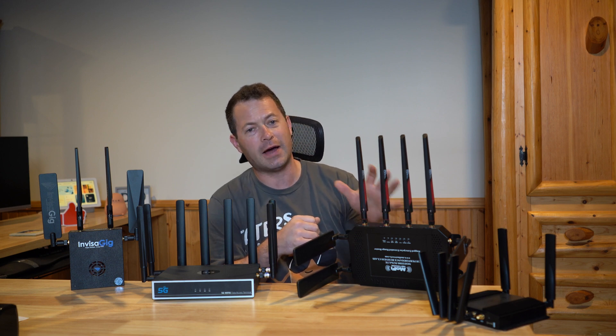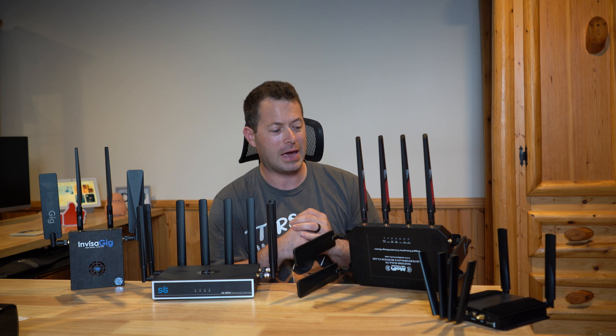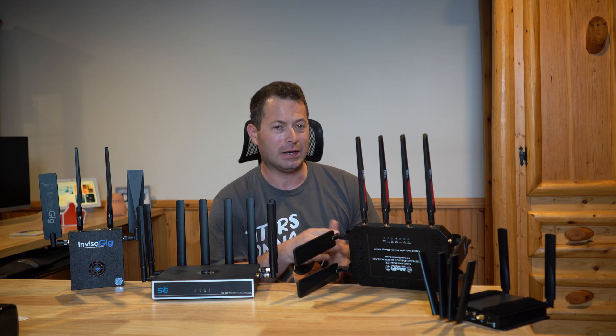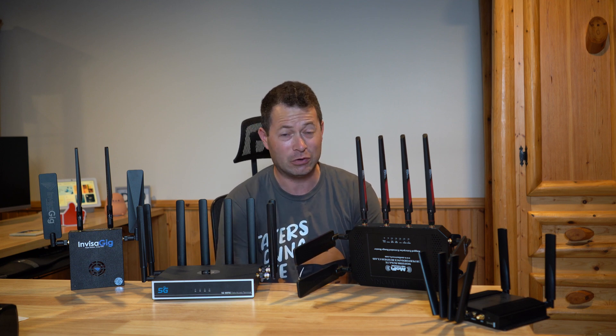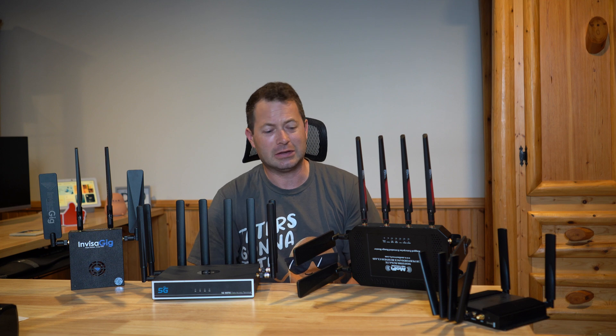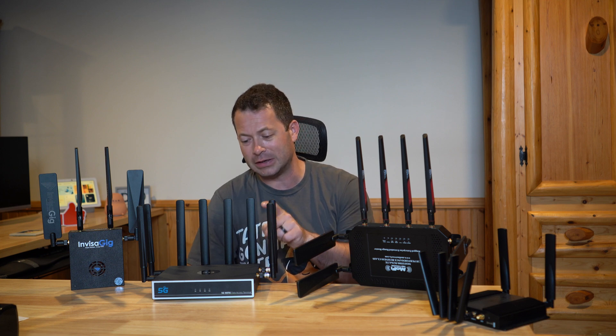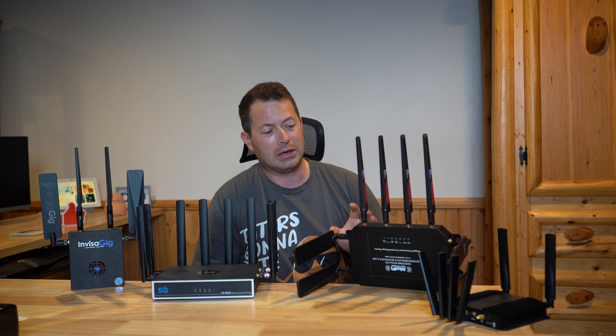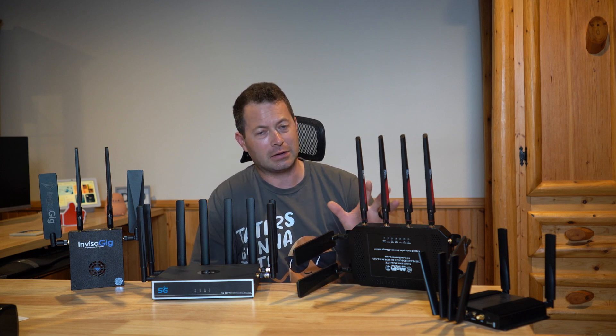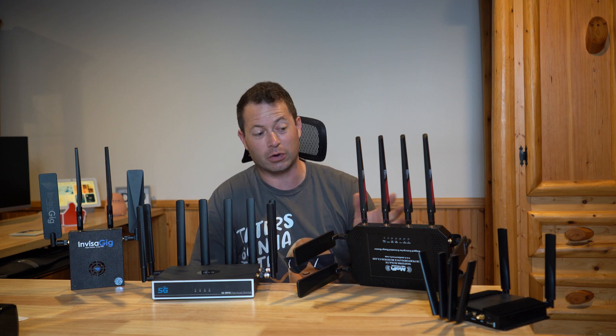This is the MoFi 5500. This one has the 9191 modem in it. I think they did actually come out with one now with the RM520 GL modem, which I think is also the modem in both the Chester Cheetah and the Invisigig. I've heard rumors that the 521 is faster, but it's still not as fast as other ones — we're going to test it out.